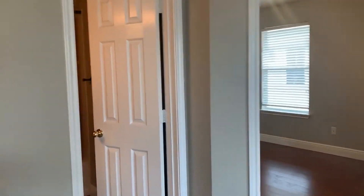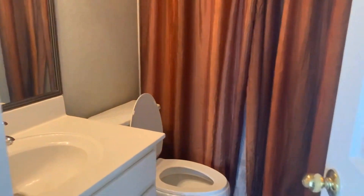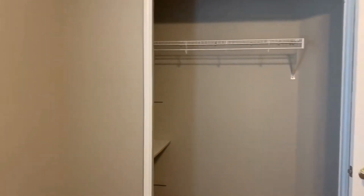Just on the other side of that, you'll find the guest bath with a tub-shower combination, single vanity, and toilet. Here's bedroom two — it's got vaulted ceilings, a light and ceiling fan, and a nice size closet.